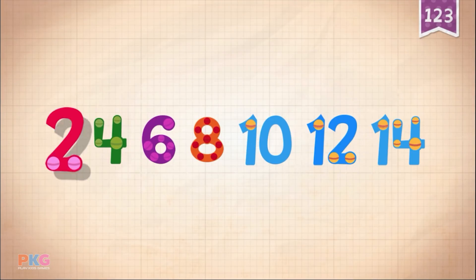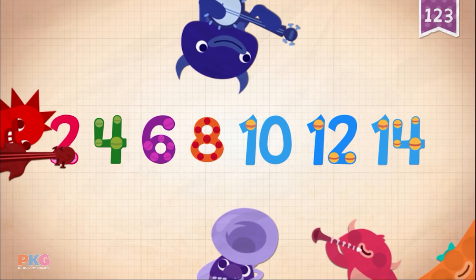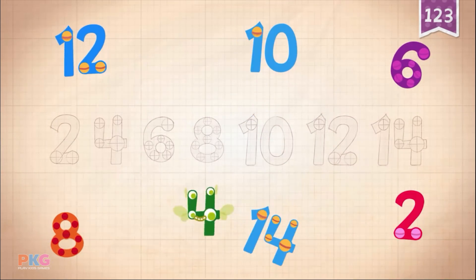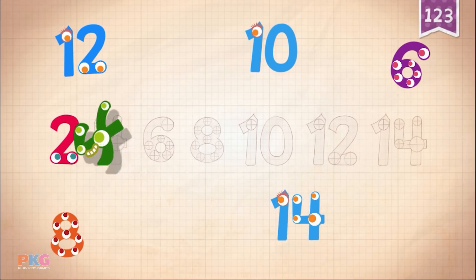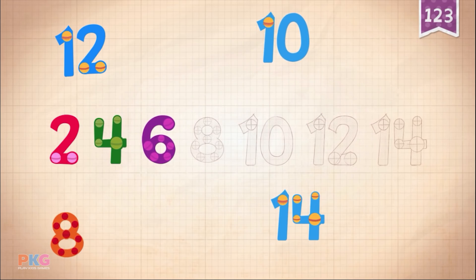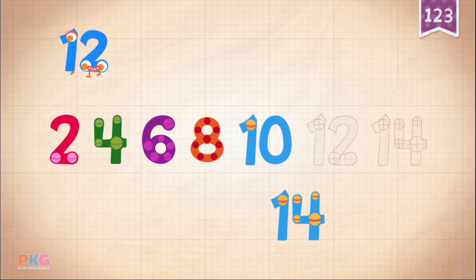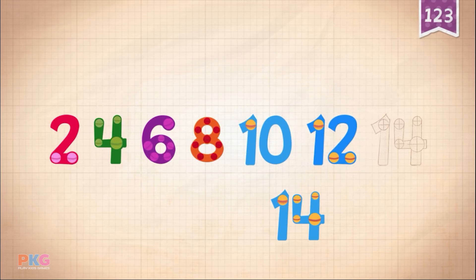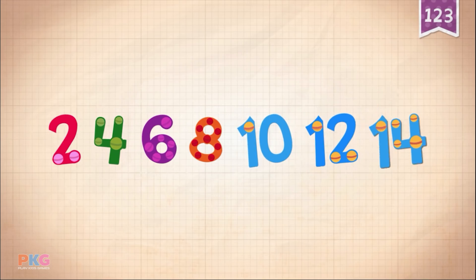Count by twos: 14. Two, four, six, eight, ten, twelve, fourteen.